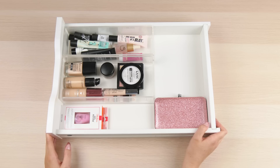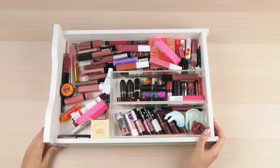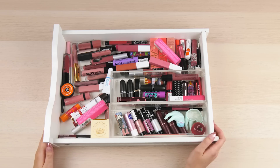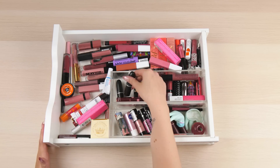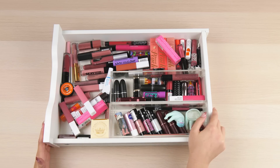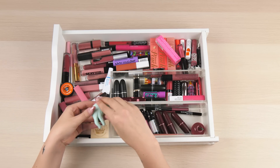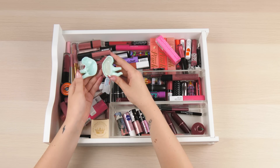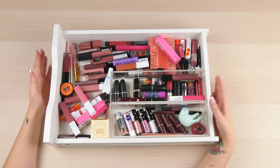On to the next drawer - this is perhaps my biggest drawer of shame. I've seen worse on the internet so it makes me feel a little better. This is where all my lip products go to die. I do have favourites in here. It used to be organised - I had all my bullet lipsticks here, lip glosses over here, and liquid lipsticks over there. But I don't even know where to start.